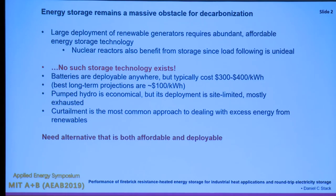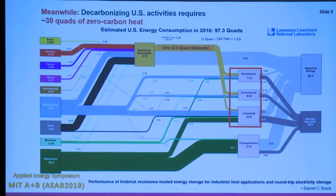Right now, as we implement more renewable energy, curtailment of those options is the most common choice whenever they produce too much electricity on the grid. We're not installing enough energy storage even as we rapidly deploy renewables, so we need an alternative that's both affordable and deployable.